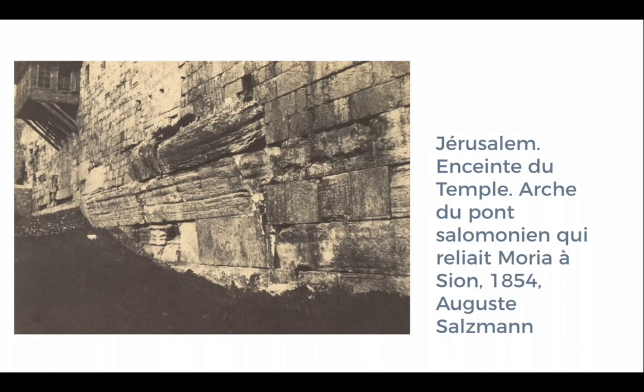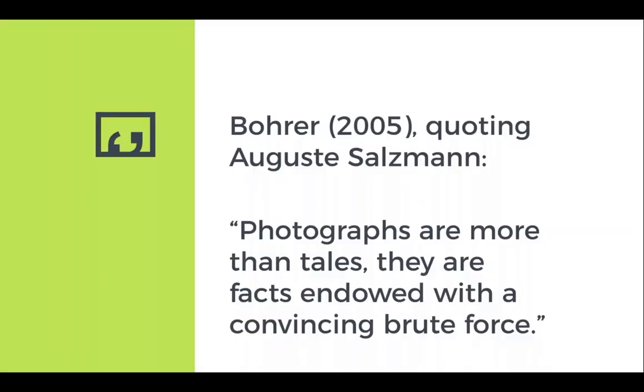Photographs of monuments were also used to make interpretive arguments. Salzman's photography of Jerusalem was explicitly used by archaeologist Félicien de Sauley to ascribe greater age to artifacts previously associated with biblical times. Salzman contrasts his work to the earlier archaeological recording standard of drawing by stating, 'Photographs are more than tales — they are facts endowed with a convincing brute force,' commenting on photography's putative objectivity and rhetorical force to not just passively document, but actively argue for an interpretive position.